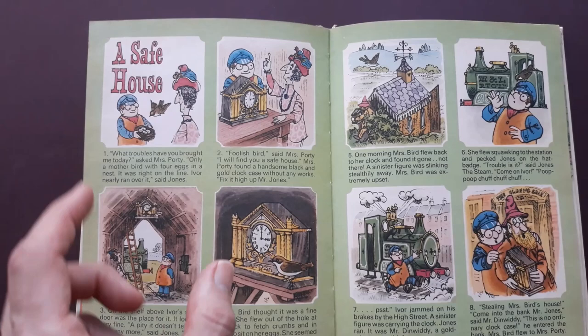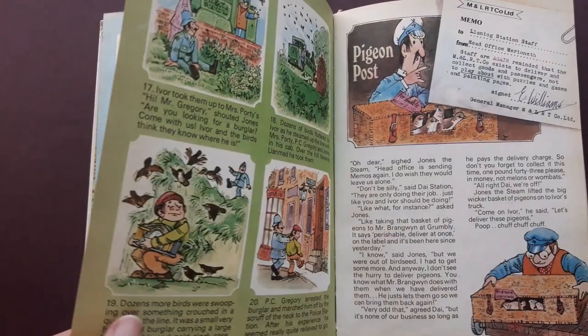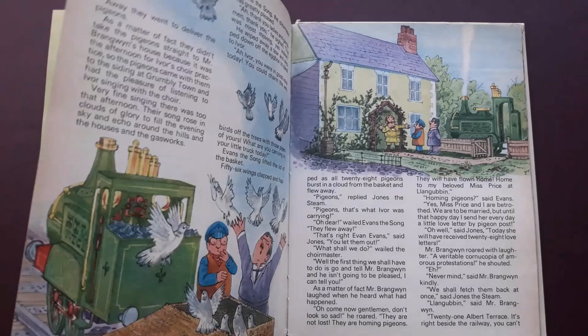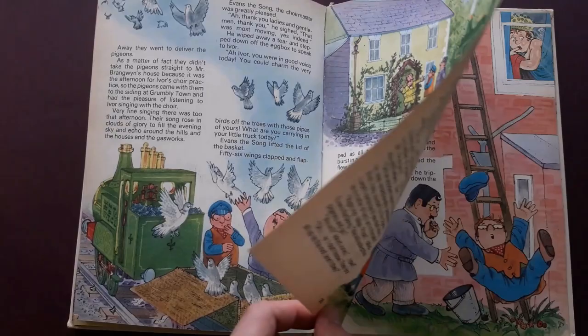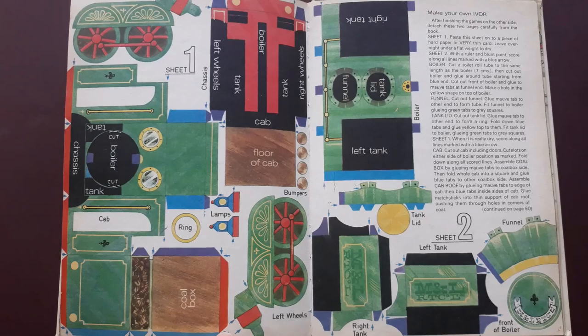This is a nice one - more like a storyboard story, a safe house. Strange little story that one. Pigeon Post is another story. There's Jones' theme with him falling off the ladder. Another colouring page.